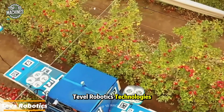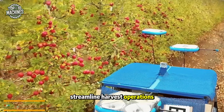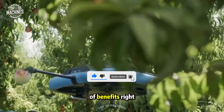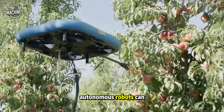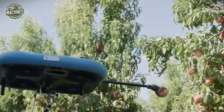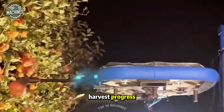Tebel Robotics Technologies offers an autonomous solution that helps growers streamline harvest operations, cut costs, optimize labor, boost yields, enhance fruit quality, and minimize food waste. Their flying autonomous robots can selectively pick various fruits like apples, peaches, nectarines, apricots, plums, and pears. Tebel's advanced software also enables real-time tracking of the orchard's harvest progress.